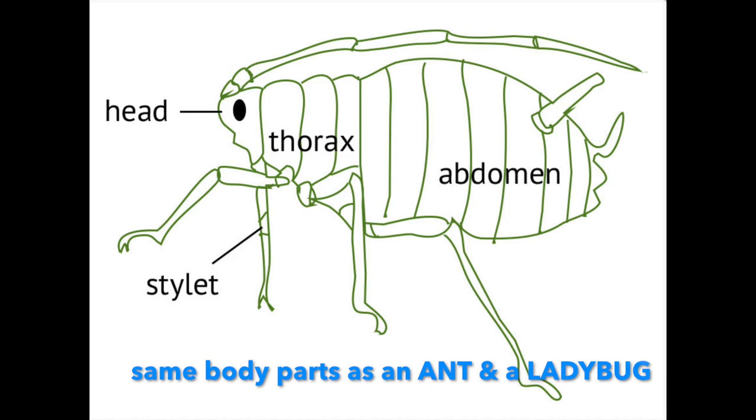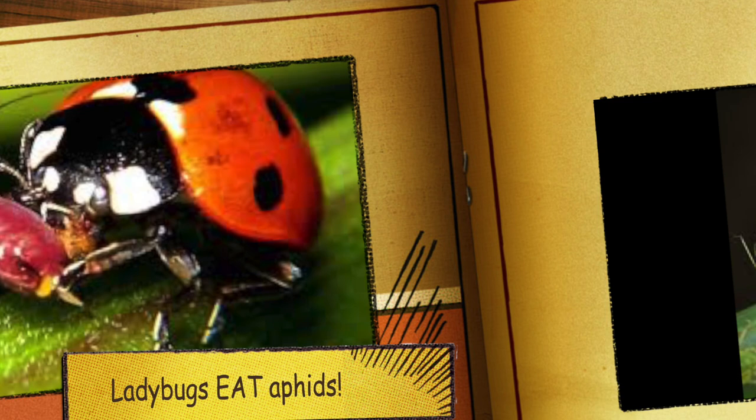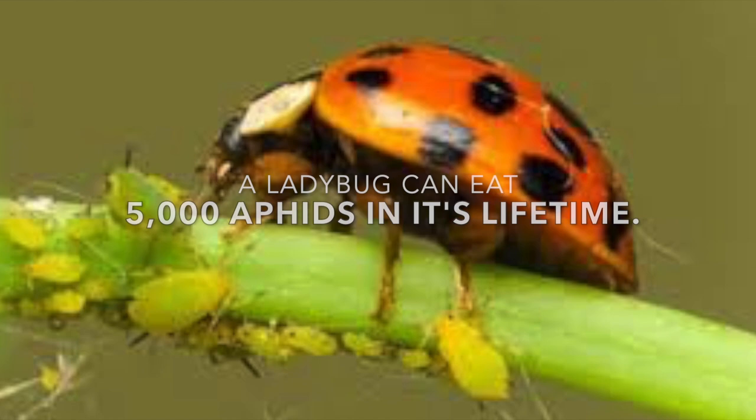But how are aphids connected to ladybugs? Ladybugs eat aphids. They eat a lot of aphids. A ladybug can eat 5,000 aphids in its lifetime.